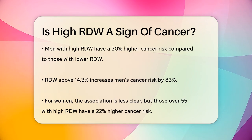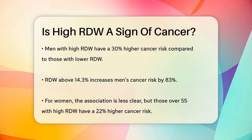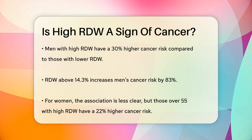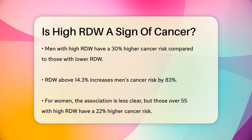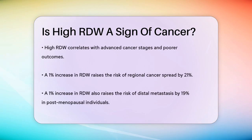In fact, if a man's RDW is above 14.3%, his risk of cancer increases by 83%. For women, the picture is a bit different. While there wasn't a significant association between RDW and cancer risk in general, women over 55 years old with high RDW had a 22% higher risk of developing cancer compared to those in the lower RDW quartiles.